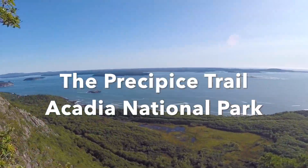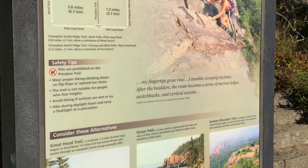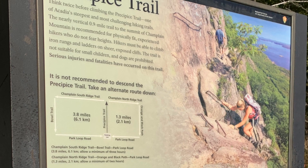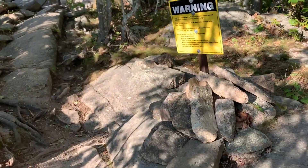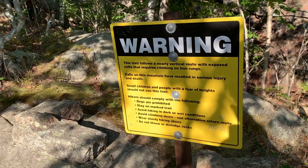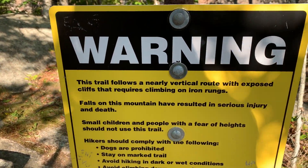Welcome to the Epic Precipice Trail at Acadia National Park in Maine. This hike is about two miles roundtrip with over a thousand feet elevation change, so it's not an easy hike. It requires upper body strength, and you shouldn't do this hike if you have a fear of heights.